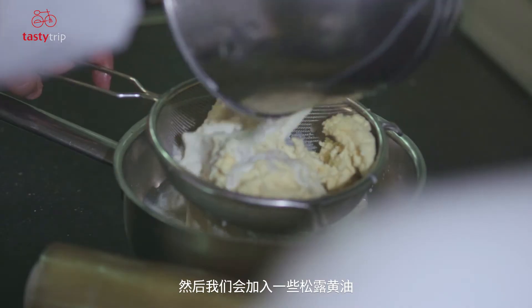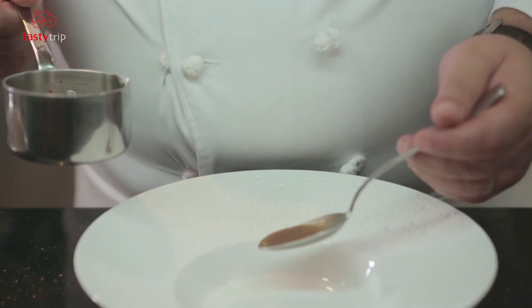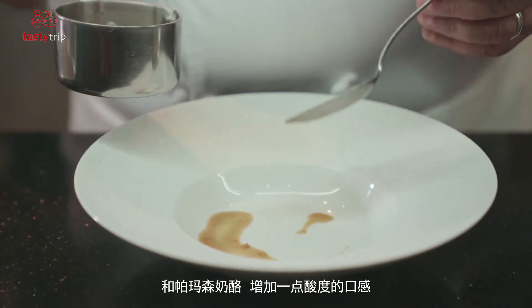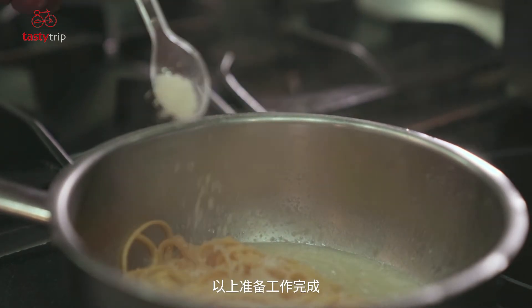Then we add a little bit of truffle butter, a little bit of truffle oil, and a little bit of parmigiano in order to give a slight acidity to the preparation.